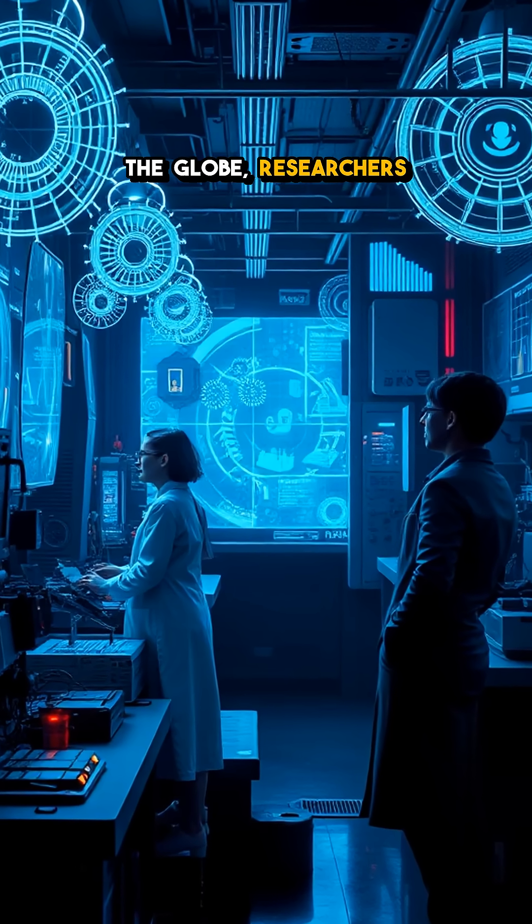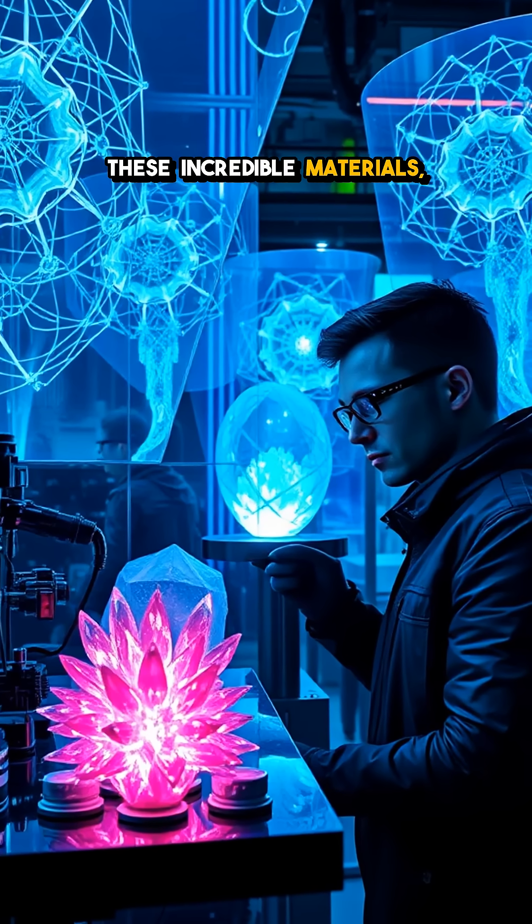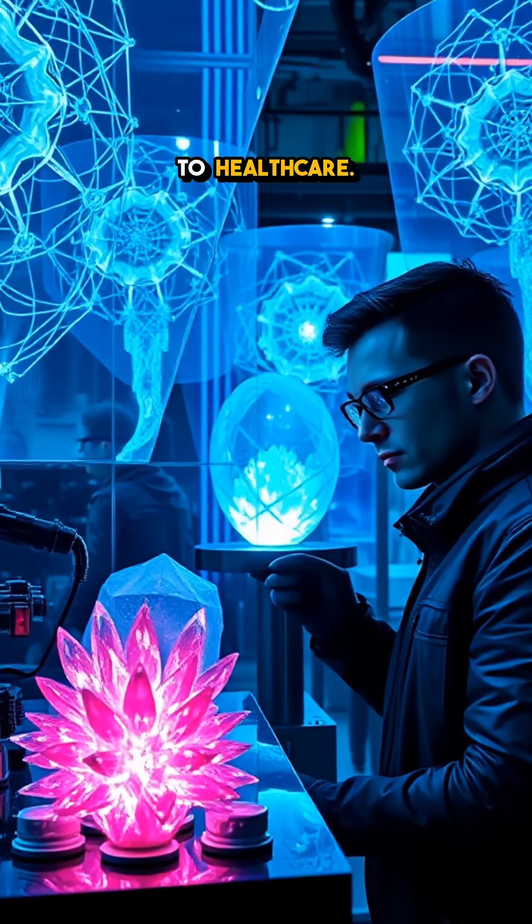In labs around the globe, researchers are pushing boundaries, trying to unlock the mysteries of these incredible materials, which could transform everything from telecommunications to healthcare.